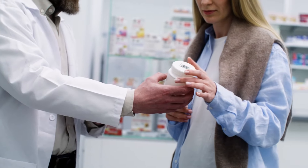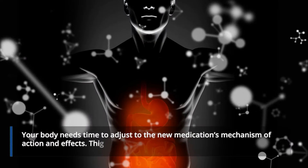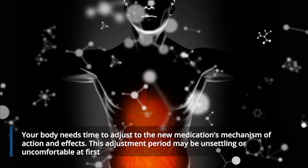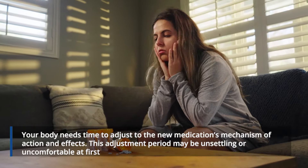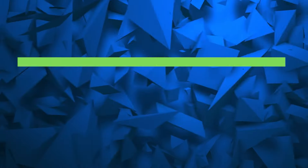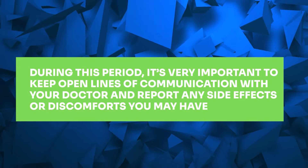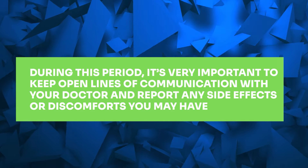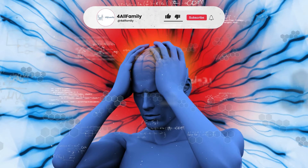Switching medications can present quite a lot of challenges. Your body needs time to adjust to the new medication's mechanism of action and effects, and this adjustment period may be unsettling or uncomfortable at first. During this period, it's very important to keep open lines of communication with your doctor and report any side effects or discomforts you may have.